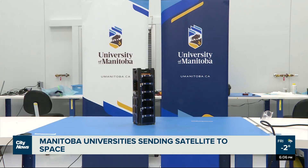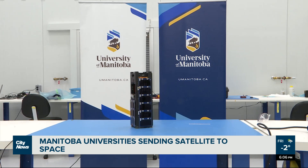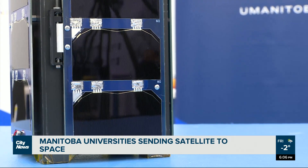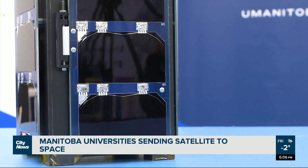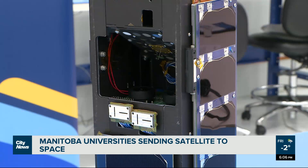This is a CubeSat named IRIS, Manitoba's contribution to the Canadian CubeSat program started in 2018 by the Canadian Space Agency. Philip Ferguson, mechanical engineering professor at the University of Manitoba, says this space-bound block only cost about 10 grand to make and was made with the help of about 60 students, including those at the University of Winnipeg, York University, and even youth from the Interlake School Division.